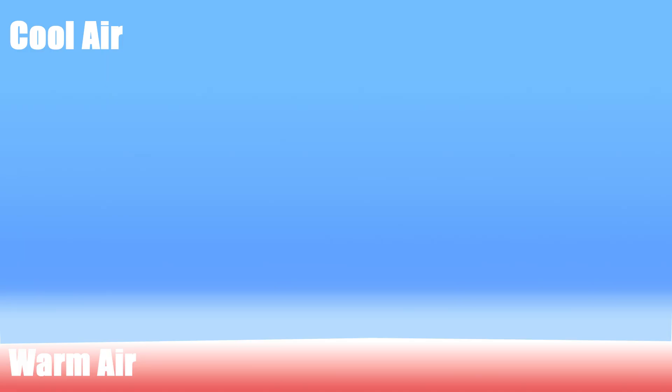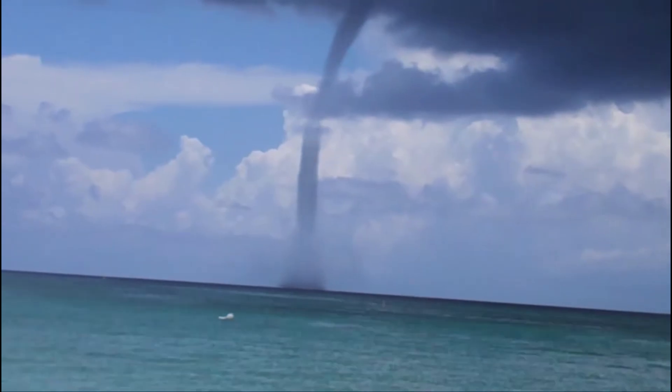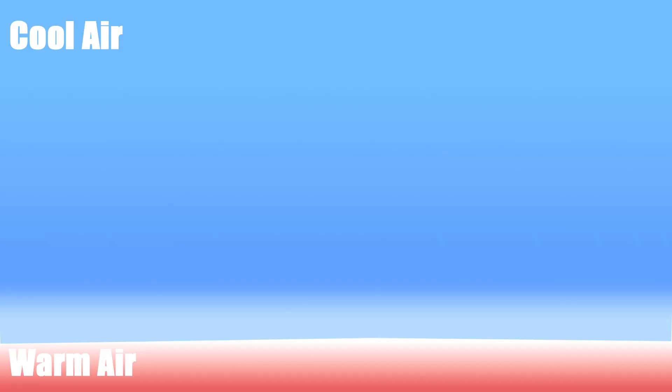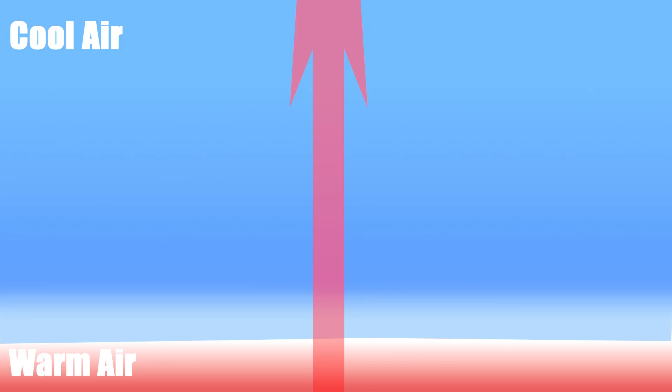When a cold air mass sweeps over the lake, this creates a temperature differential — warm air at the surface and cool air just above it. Because warm air is far less dense than cold air, the warm air just above the water wants to rise. We call that buoyancy.